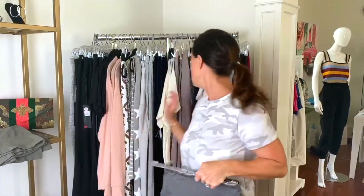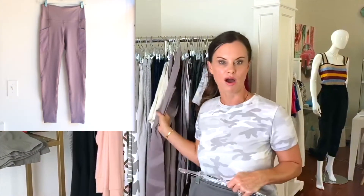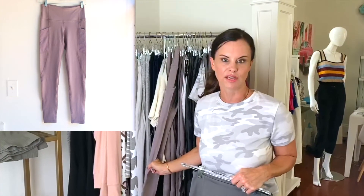We actually have these leggings in two colors. We have them in this soft gray, and we also have them in this kind of muted mauve, which is such a feminine, fresh, and fun color.